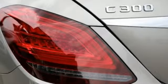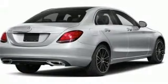Mercedes-Benz. High style, high performance. See what it can do for you when you take it for a test drive.